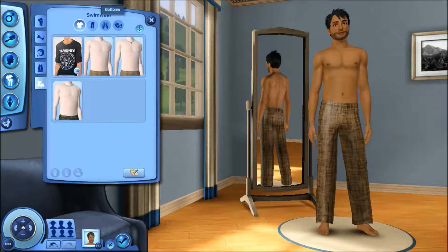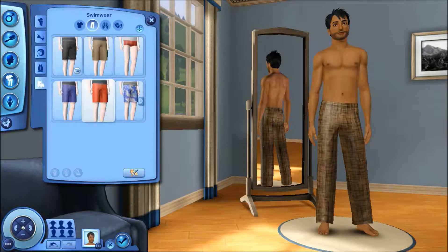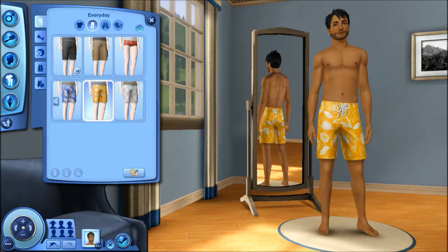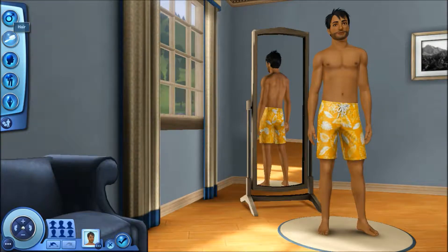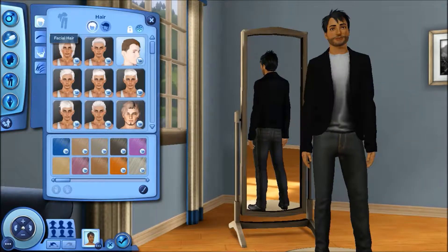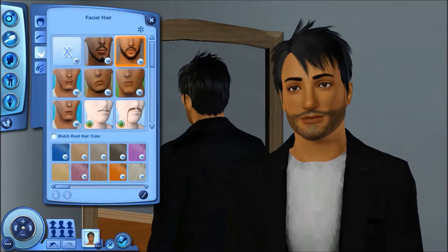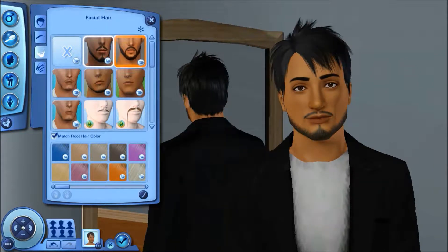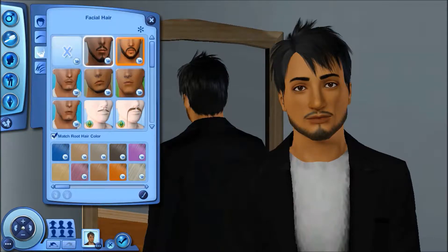For his swimwear, I never understood why he was wearing those pants, so I gave him the yellow ones because those are my favorite. Then I jumped into hair and changed some things up. I can't remember if I changed his facial hair but it looks like I jumped right into facial hair right away. I ended up using one of my custom ones because I felt like it went with his face.